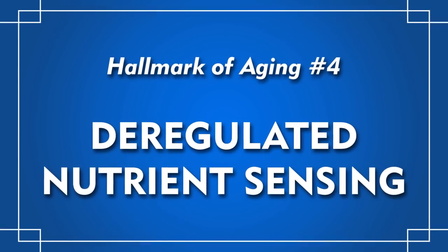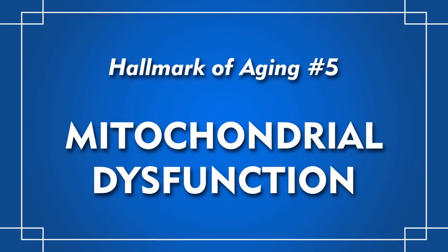Number four: deregulated nutrient sensing. We don't only lose some sense of taste and smell as we get older, but we actually lose functionality of pathways that recognize and respond to changes in nutrients like glucose or sugar. The team identified modifications in giant tortoise genes involved in glucose metabolism, and these might provide a longevity advantage.